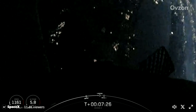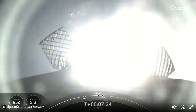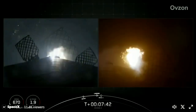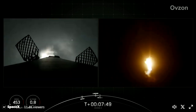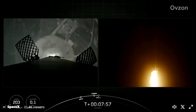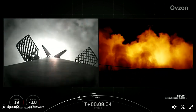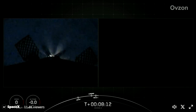Stage 1 is transonic. Second stage in terminal guidance. Stage 1 landing burn. And there's confirmation of the Stage 1 landing burn. Stage 2 FTS is safed. MVAC shutdown. Landing leg deploy. Stage 1 landing confirmed. And there you have it. This landing marks SpaceX's 261st recovery of an orbital class rocket, including first stage landings for Falcon 9 and Falcon Heavy.